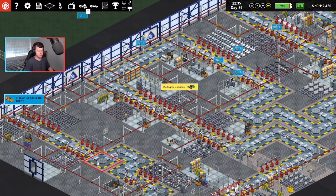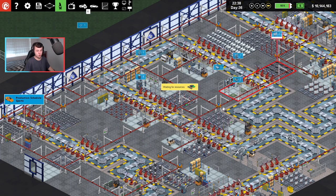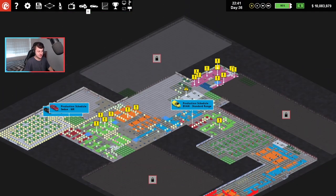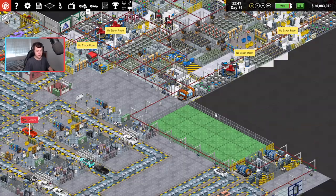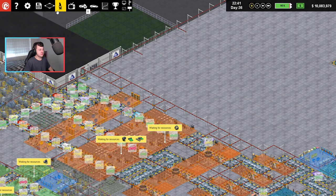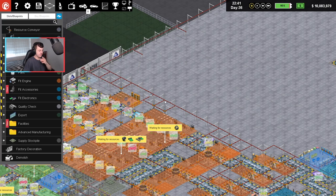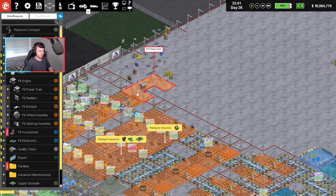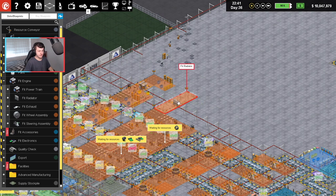Everything is like jammed up. Everything is broken down or waiting on resources. We're going to come back through here and sort out resources in a second. What did I say we're going to do in one of these videos? I was going to fix up this here first. So let's go to engine. We're going to fit powertrain, put powertrain in there, followed by the exhaust.